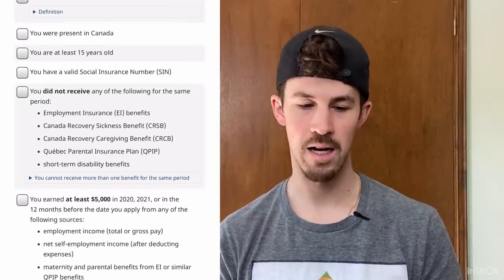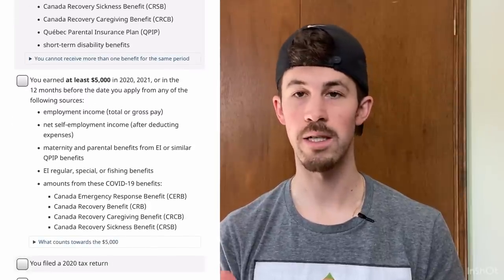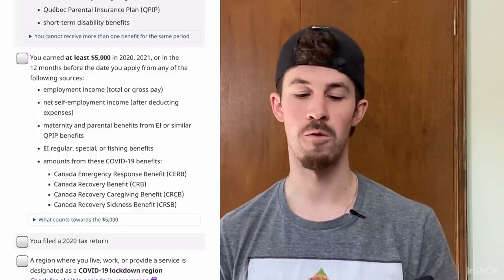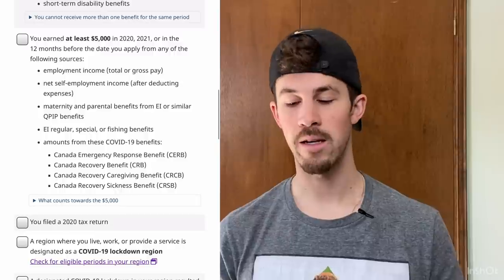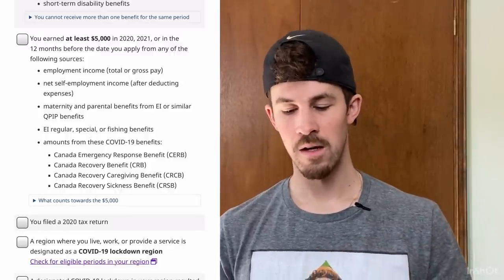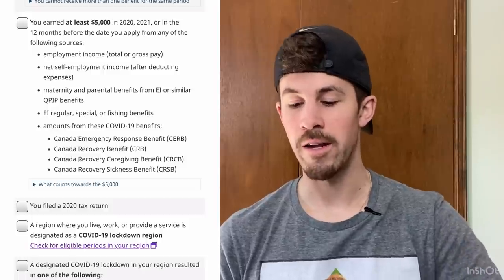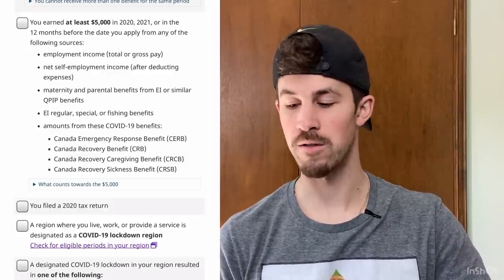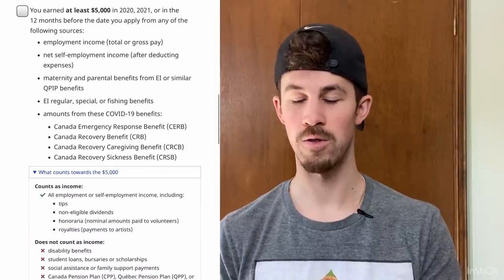This setup is very similar to the CRB. So you must reside in Canada, be present, be over 15 years old with a valid SIN. You did not receive any of the following during that same week: EI, CRSP, CRCB, QPIP, or short-term disability. You earned at least $5,000 in 2020 or in 2021, or in the 12 months before the date you apply, from any of the following sources — this is important: employment income which is your gross pay, net self-employment income which is after you deduct your expenses. You can also receive that money from maternity or parental benefits, from EI or similar QPIP benefits, EI regular or special or fishing benefits, or the amounts from these COVID benefits — so either the CERB, the CRB, the caregiving benefit, or the sickness benefit. If you want more information, you can go down towards what counts. Also, you need to file the 2020 tax return — that's how they help to audit and make sure you qualify.